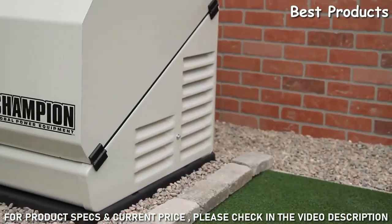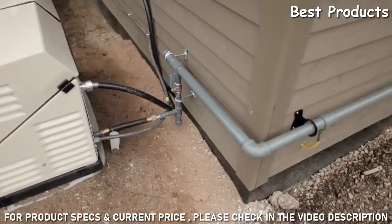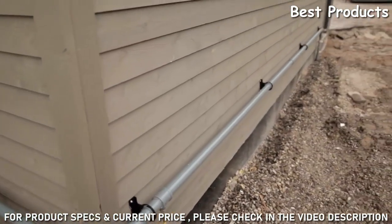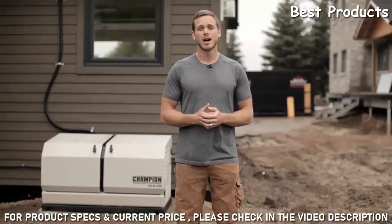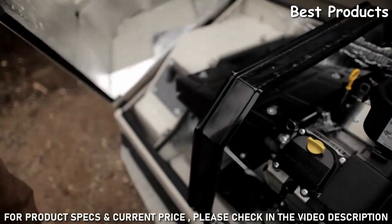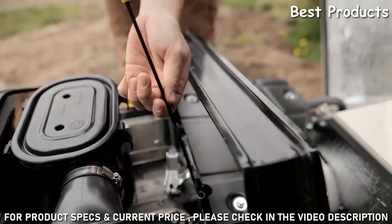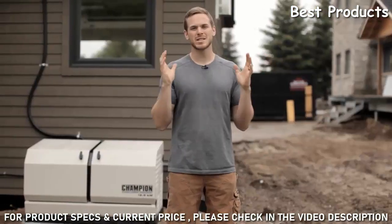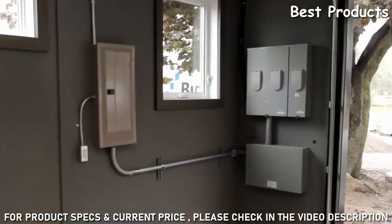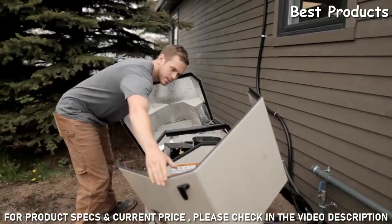The dealer will also determine what type of pad should be installed — poured concrete, pea gravel, or landscape rock — depending on codes, drainage needs, and your preference. They'll assess whether the gas meter needs to be changed, and whether a load control module should be installed. A load control module can allow you to use a smaller generator by intelligently controlling when large appliances start, saving money on fuel consumption and the cost of the generator.